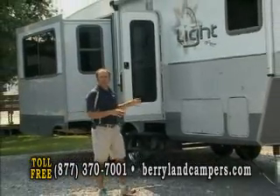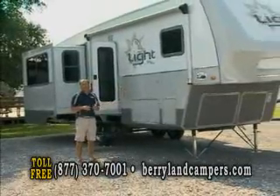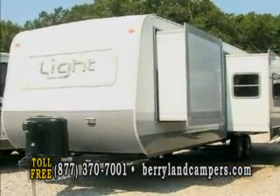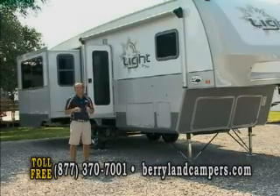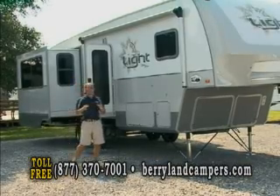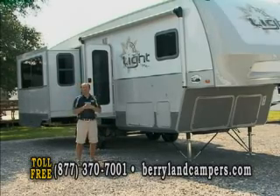We have this floor plan, which is the 298, and it has a rear entertainment center across the back. We have the 297, which has been our best seller — we're going to go inside a 297 and I'll get you the weight on it. We also have a 305 bunkhouse with an outdoor kitchen, and outdoor kitchen bunkhouses have been very popular.